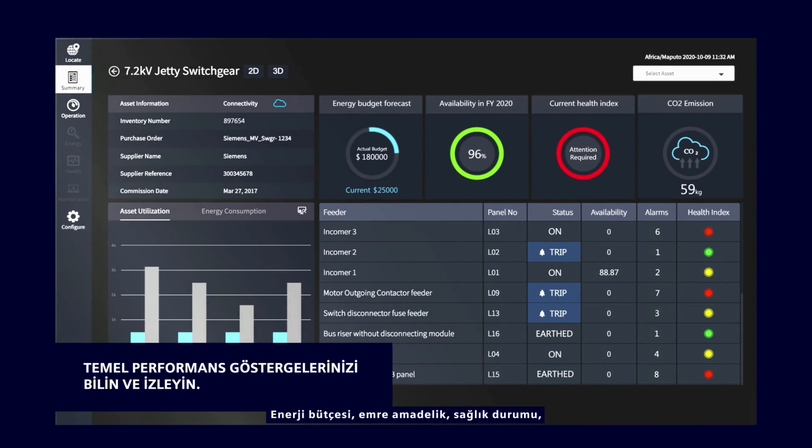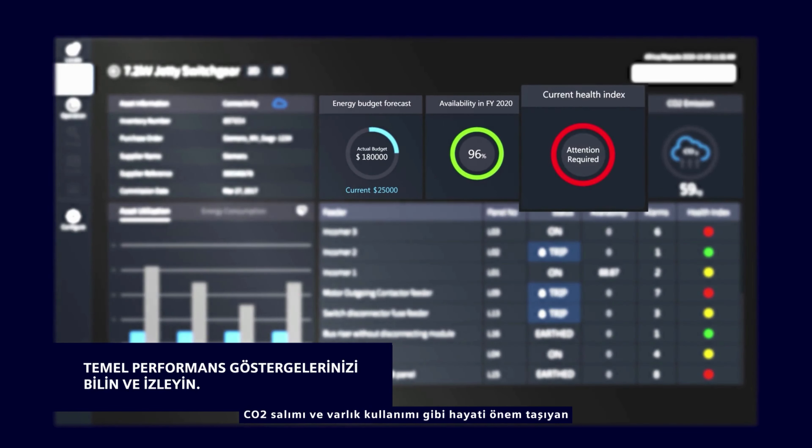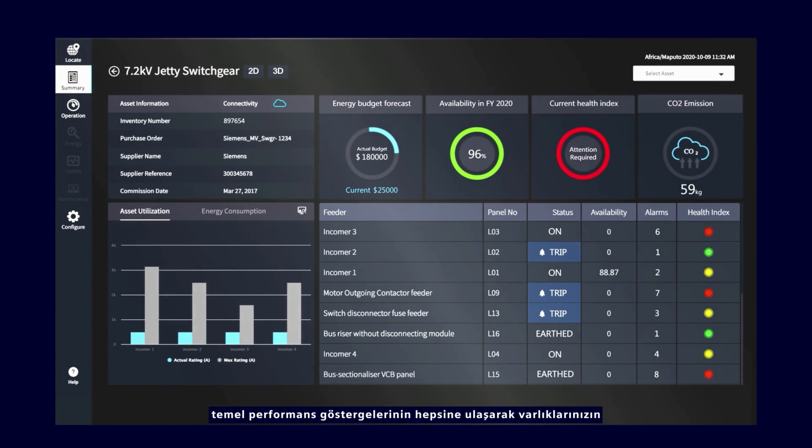Vital KPIs such as energy budget, availability, health status, CO2 emission and asset utilisation are all made available to maximise your assets' capabilities.